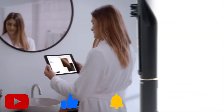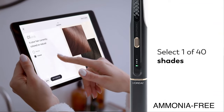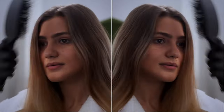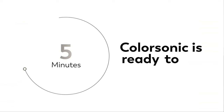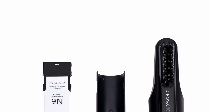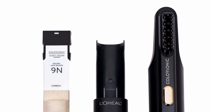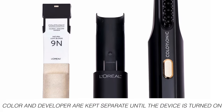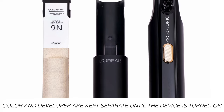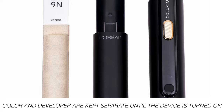The way it works is simple. First, you would select the hair color on the Color Sonic website. The ammonia-free hair color kit is then shipped to you. Once you're ready to color your hair, you would load the color cartridge into the device for on-demand color mixing. Color Sonic uses a custom mixer mechanism to combine a precise amount of developer and formula to create a hair color. The color and developer are kept separate until the device is turned on, which is a critical component to preserve the color and keep it fresh.